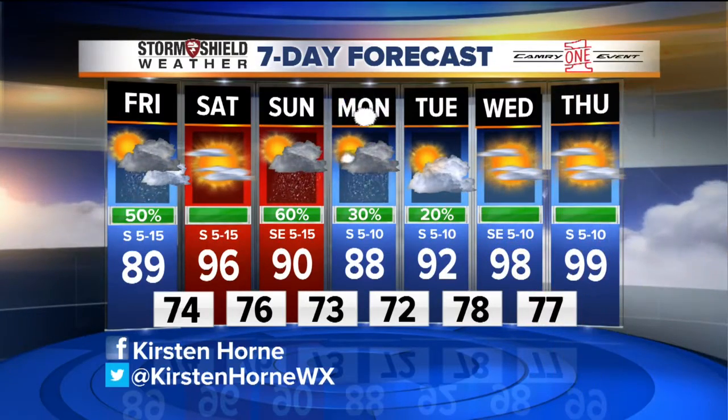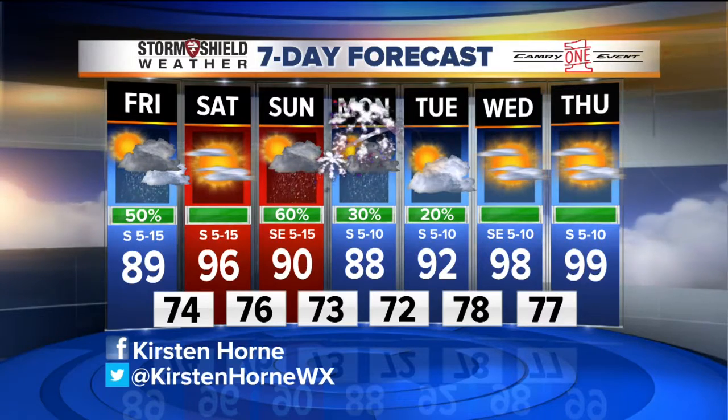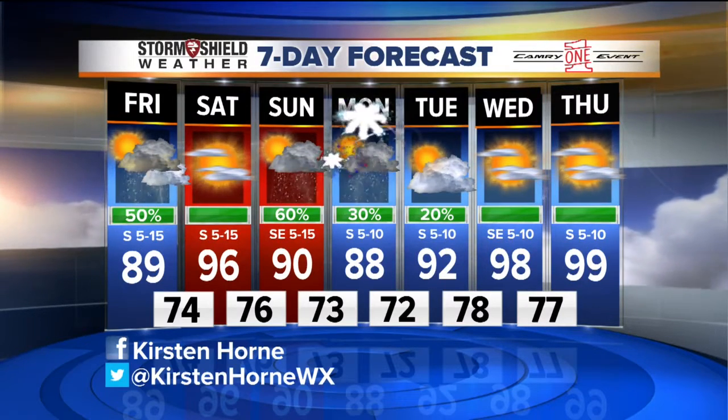For Monday, the first half of the day we should see some showers, and then fingers crossed, it should make its way out of here by Monday afternoon and evening. Tuesday, a few scattered showers left, but things should start to clear and then really warm up. We're going to get up into the upper 90s, hitting near triple digits by Wednesday and Thursday. Let's look outside.